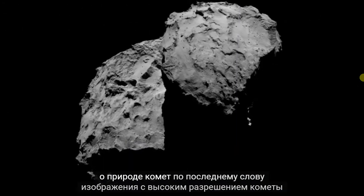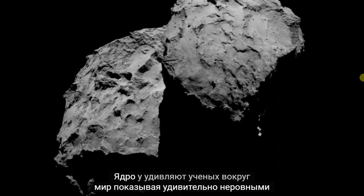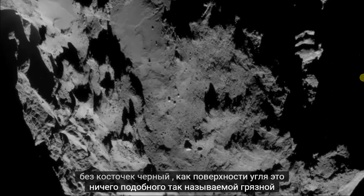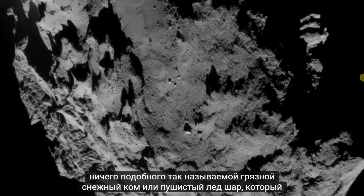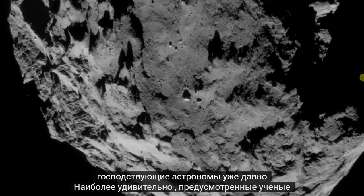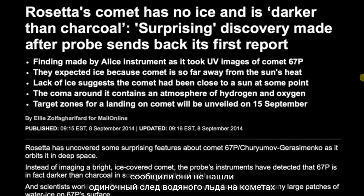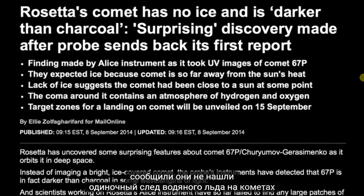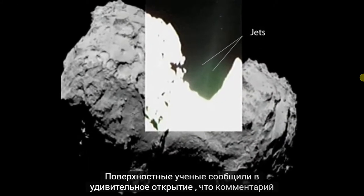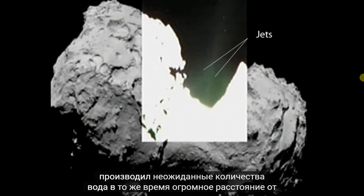The latest high-resolution images of the comet nucleus have astonished scientists around the world, revealing a remarkably jagged, pitted, black-as-coal surface. It is nothing like the so-called dirty snowball or fluffy ice ball that mainstream astronomers have long envisioned. Most astonishingly, scientists have reported they have not found a single trace of water ice on the comet's surface. Scientists also reported the surprising discovery that the comet was producing unexpected amounts of water while still a vast distance from the Sun.